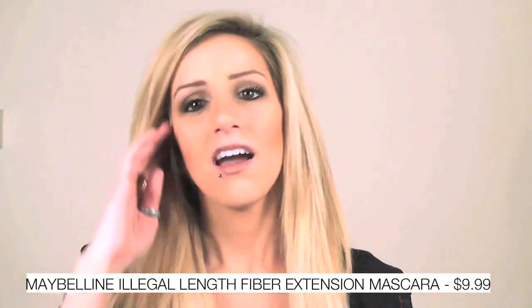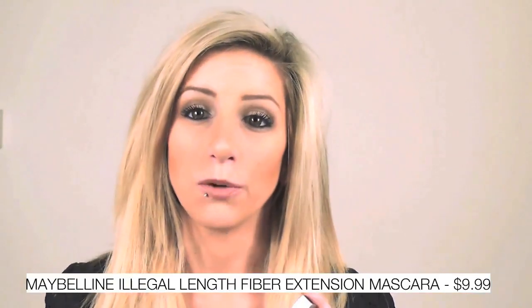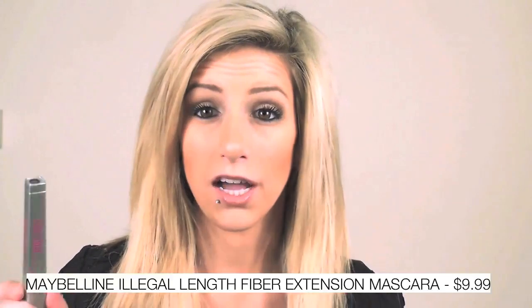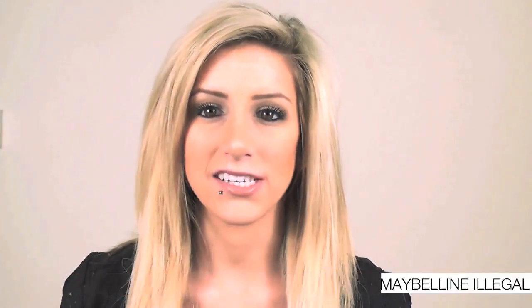Another product I have been loving is Maybelline Illegal Length Mascara. I think this is a really great mascara if you're basically only looking for length. Don't be afraid to coat this on — I don't have very good eyelashes, they don't really curl very much and they're not very long, but with this mascara I can put on three coats, sometimes even four. It does not give you the clumpy look, it literally just gives you length. And one thing I really like about this is it doesn't flake off.